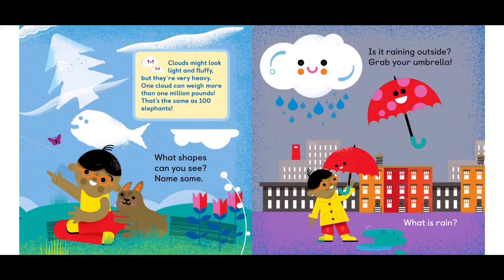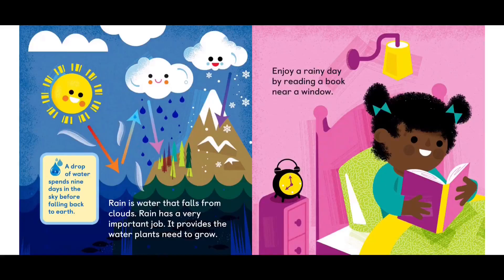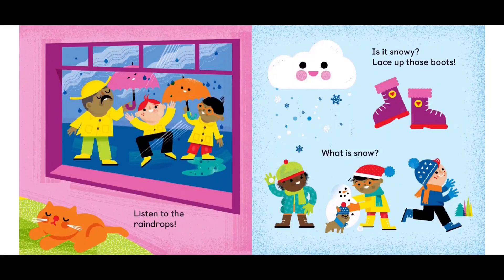Is it raining outside? Grab your umbrella. What is rain? A drop of water spends nine days in the sky before falling back to earth. Rain is water that falls from the clouds. Rain has a very important job — it provides the water plants need to grow. Enjoy a rainy day by reading a book near a window. Listen to the raindrops.